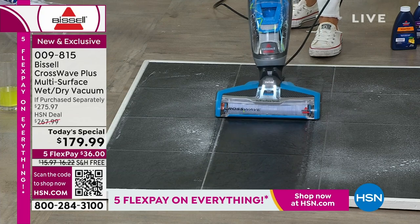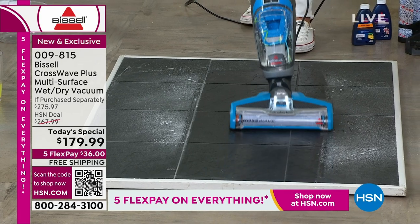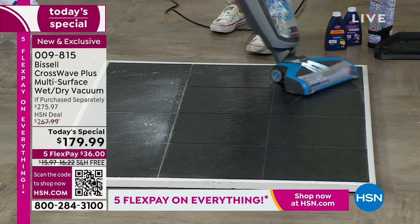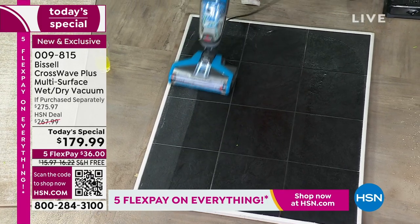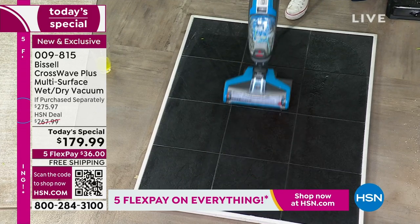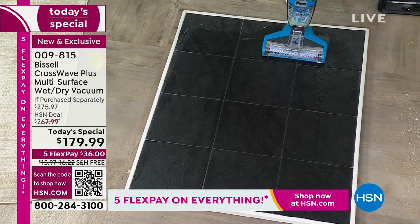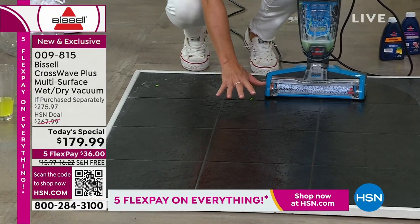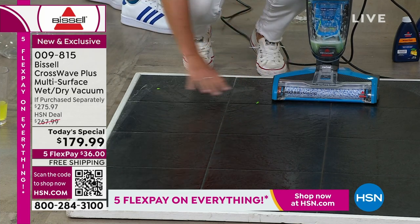Now we have this black slate — kind of like an outdoor floor, maybe by the pool, the tiki bar, or the garage. The CrossWave is so industrial, made so well, and easy to use. Get this as a gift for anyone getting married, starting a family, or moving into a new home. We will not have another one of these CrossWave deals before the holidays. And if you want the clean you can feel — your feet are going to feel amazing because you've actually scrubbed and gotten into the grout.